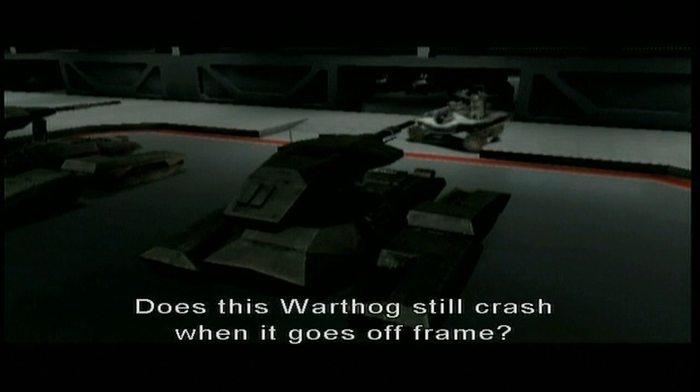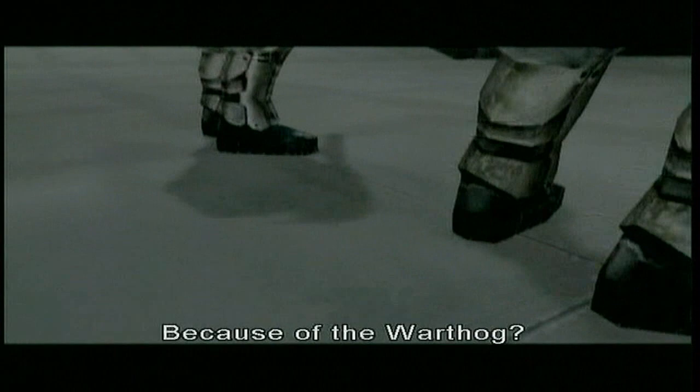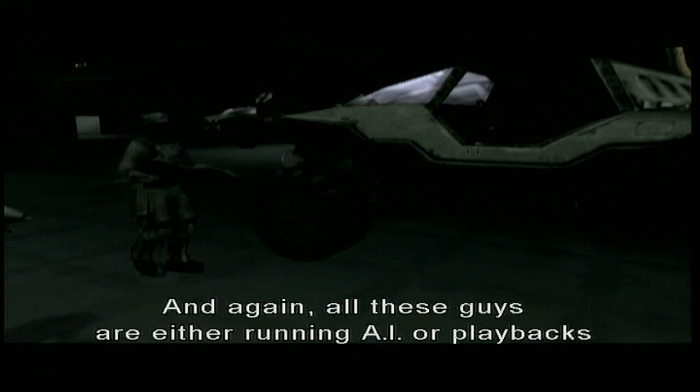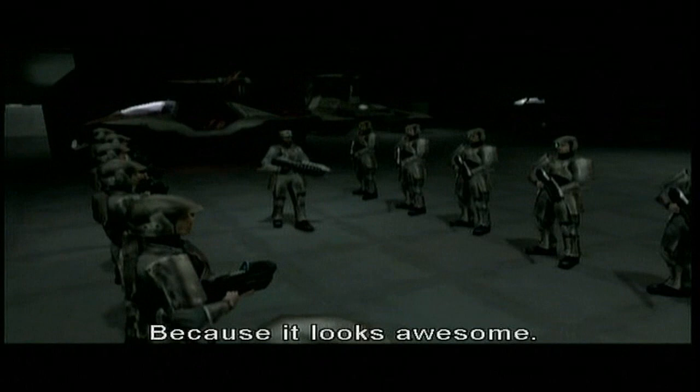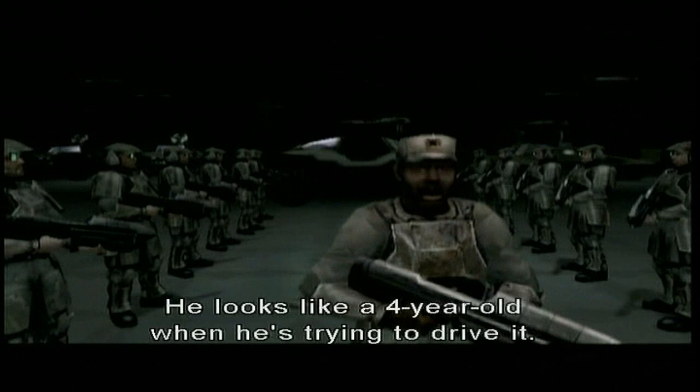You know what I just realized about this? Does this warthog still crash when it goes off frame? Yes, it does. Okay, listen to it — it's going to crash as it goes off scene. And again, all these guys are just running AI or playbacks to make these animations happen. Hey Jason, explain to me why human beings would make a jeep that big. I mean, look how big that is compared to Sergeant Johnson. Because it looks awesome. He looks like a four-year-old when he's trying to drive.